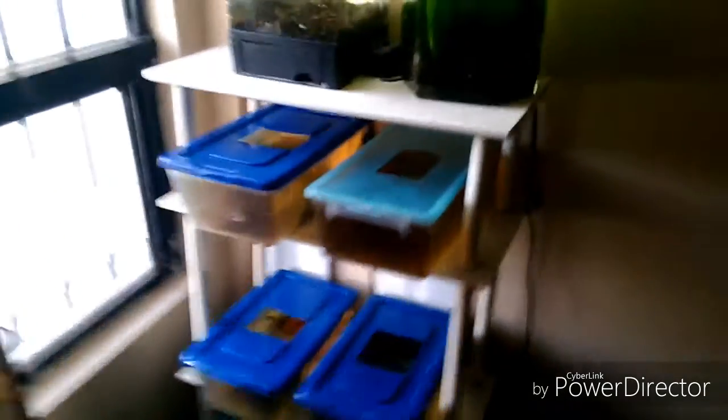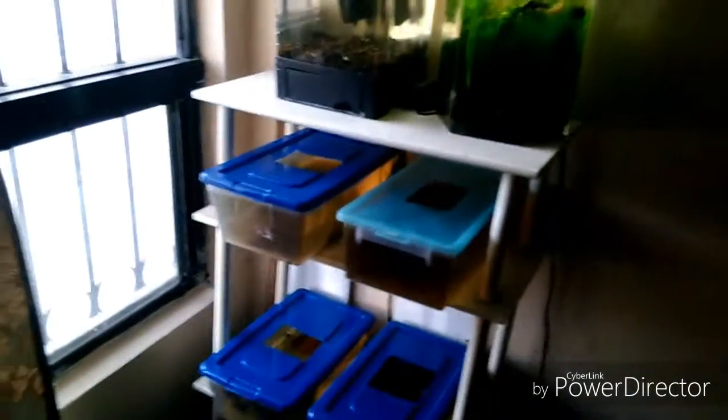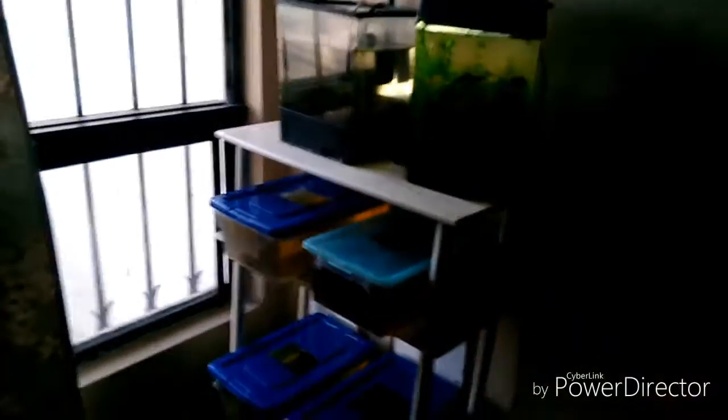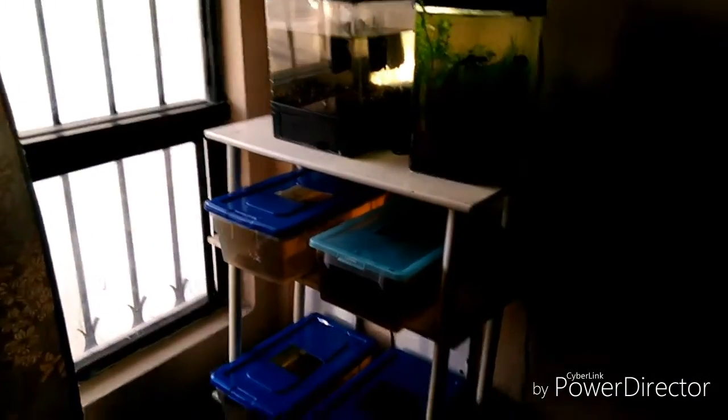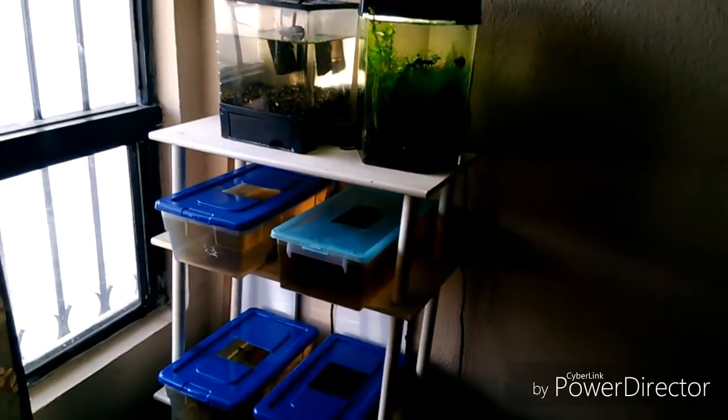El cuarto error sería ya no tanto al comprar, sino al momento en que vamos a montar nuestro acuario. El error que cometemos es que no ciclamos el acuario. Lo que hacemos es simplemente tomar una pecera, ya sean las famosas peceras redondas, las cuales están completamente descartadas, llenamos de agua de la llave sin previo uso de anticloro. Echamos el pez en la pecera y a los dos o tres días vemos que el pez está muerto. Este es un error muy común al momento de montar un acuario.